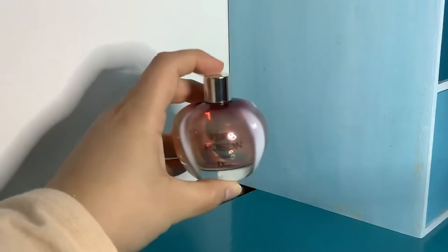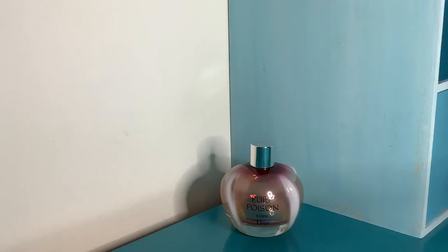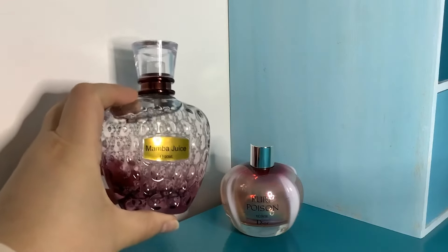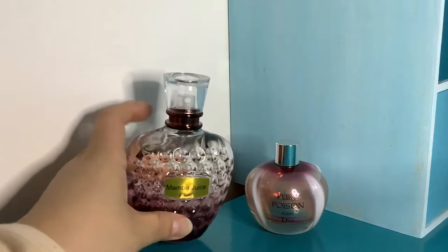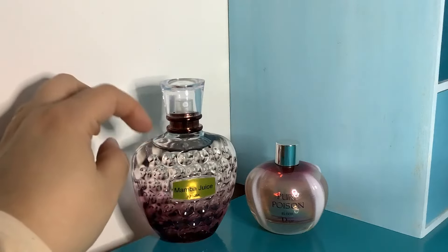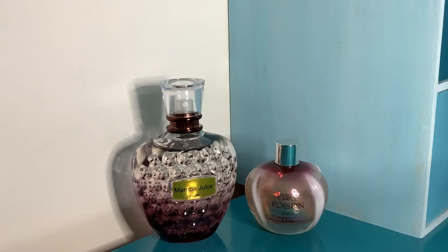Sticking with soapy musks — this tiny 50ml bottle is Pure Poison Elixir from Christian Dior. The Elixir has a cacao note and some mandarin. I also have — which I think is amazing — a creamy musky alternative called Mamba Juice from Saffron London. This is a dupe for the original Pure Poison formulation, surprisingly strong, lasts for ages, costs about £7 from Amazon. If you can't get it in the US there are loads of Pure Poison dupes. Pure Poison is perfect for this transitional period.